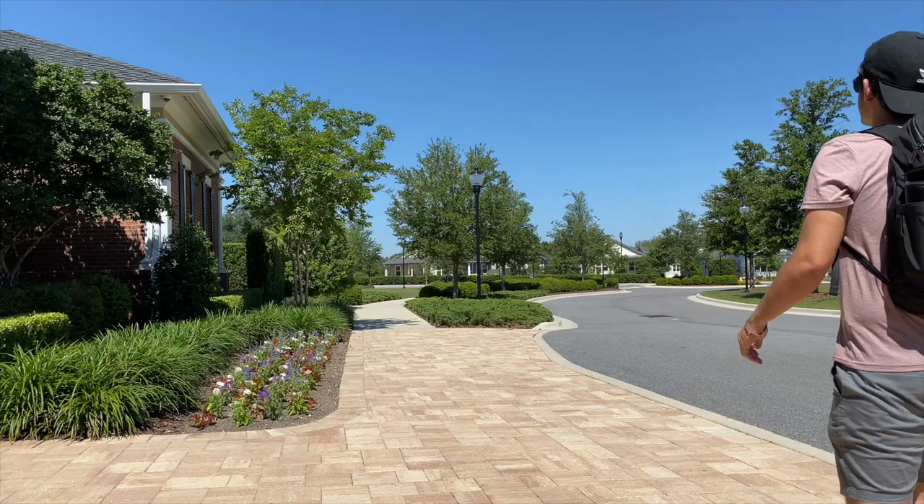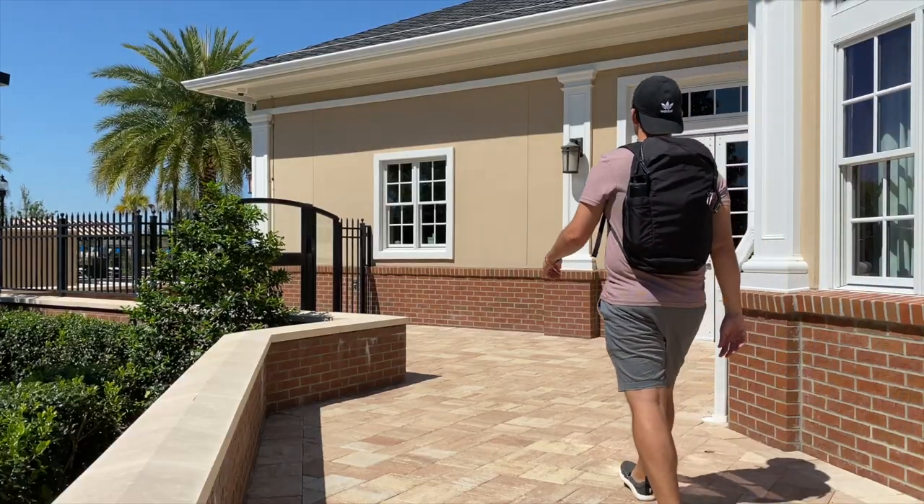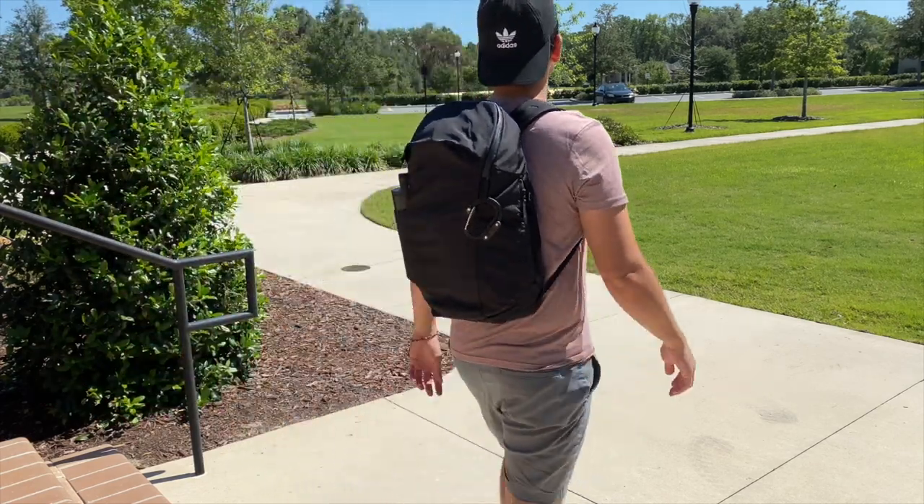Today we're taking a look at the Able Carry Daybreaker, a really lightweight and durable 25-liter everyday bag. A while back we looked at the Able Carry Daily Active backpack, which has been one of my favorite minimalist EDC bags. Like that bag, this has really solid build quality, it's comfortable to wear, has a very slick aesthetic, and an impressive capacity. I want to thank the company for sending the bag for me to test out.